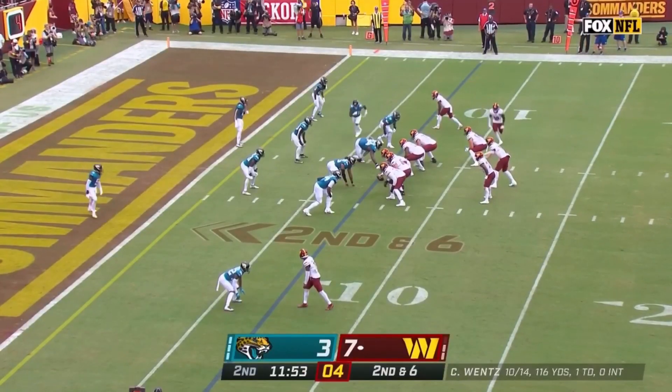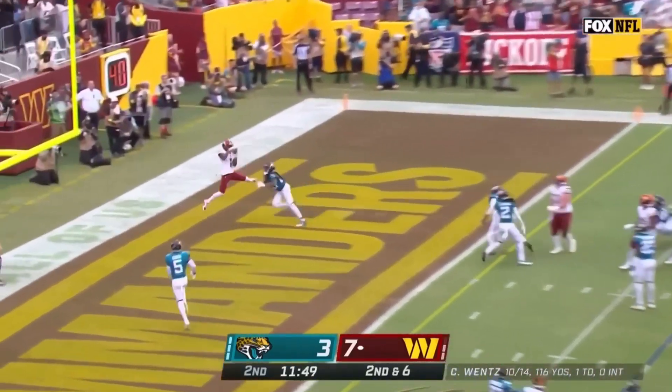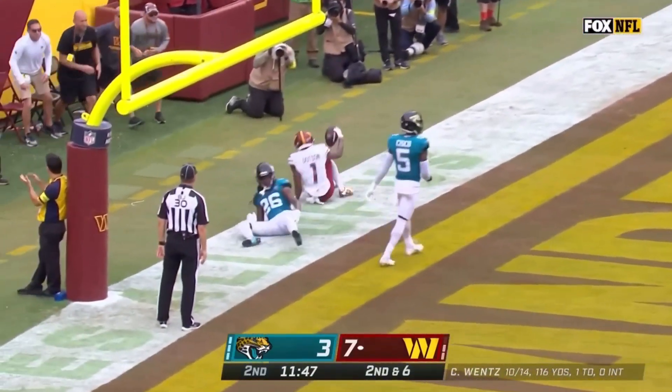From the outside to the left here. Wentz for the end zone — open touchdown! Jahan Dotson!